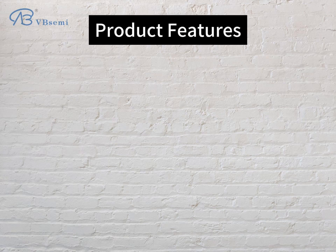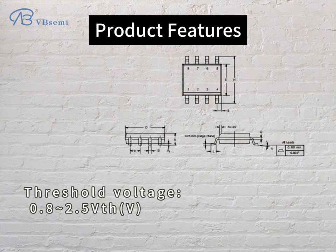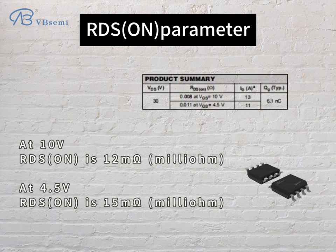Product features: rated voltage 30V, rated current 12A, threshold voltage 0.8–2.5V. RDS(on) parameter: at 10V, RDS(on) is 12mΩ; at 4.5V, RDS(on) is 15mΩ.